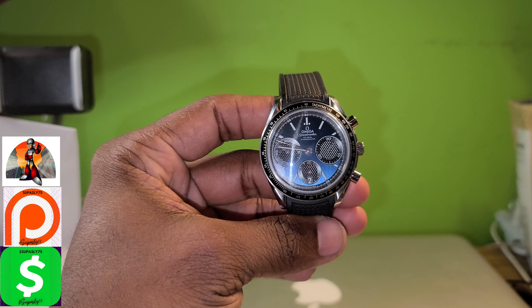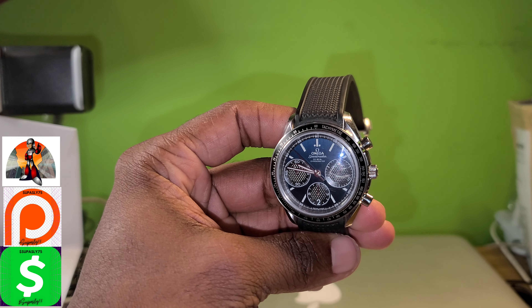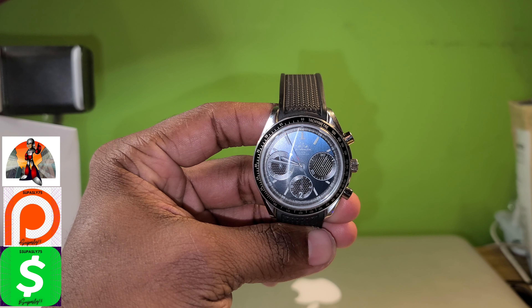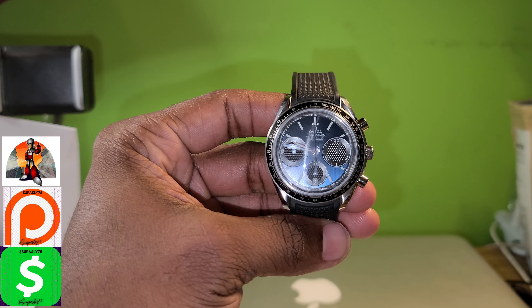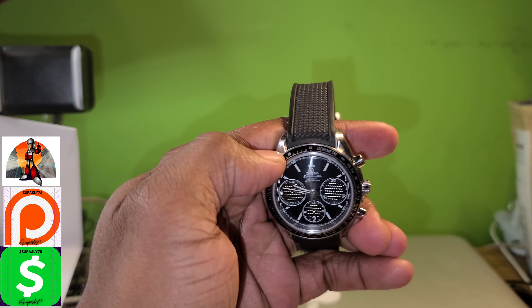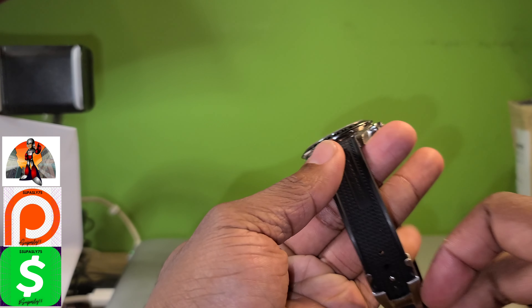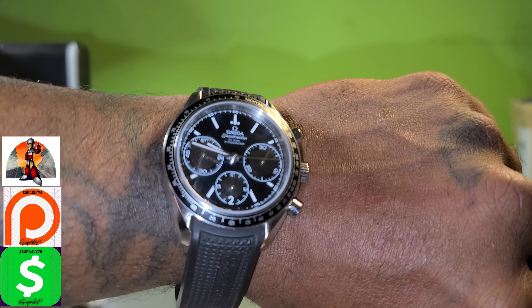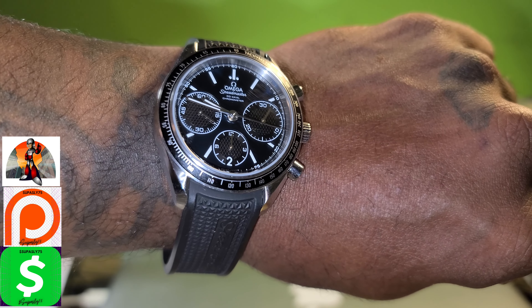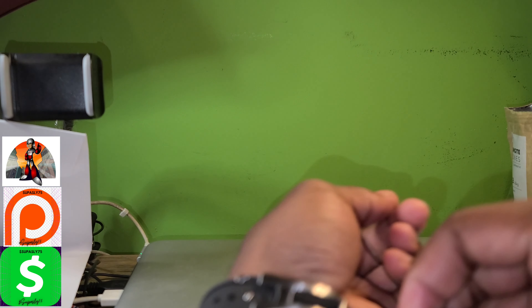Sorry it took me a minute to figure it out, but I got it. As you can see, it sweeps — no ticking. The date is correct, and the tachymeter, which is used to track the speed of an object. Yeah, so there it is — I am a very, very happy camper.